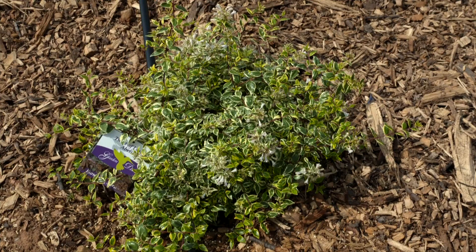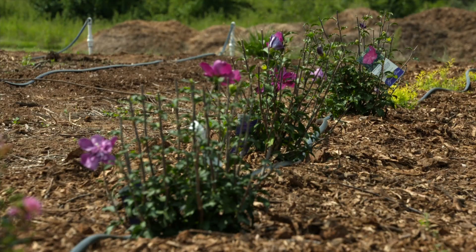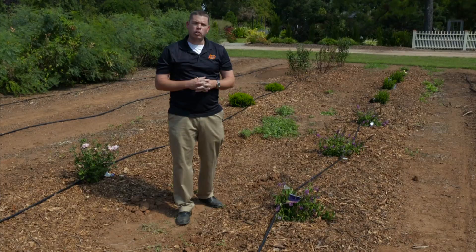We might think about planting during the springtime because we're getting out of winter and wanting to get outside and get plants in the ground. But as far as trees and shrubs, fall going into winter is a good time. We usually have a little bit cooler temperatures and a little bit more rainfall, and the plants are able to get established a little bit better.